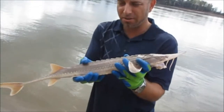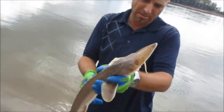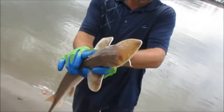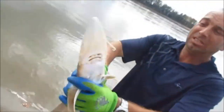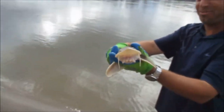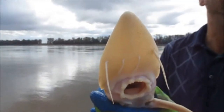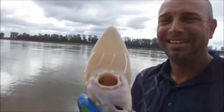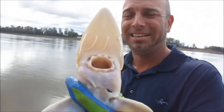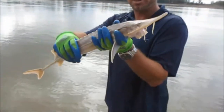Look how hard that thing is. They're a weird fish, really weird. It's been a blessing to catch these this week guys.